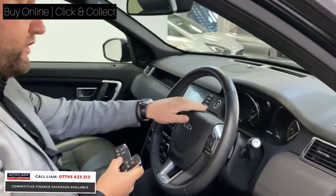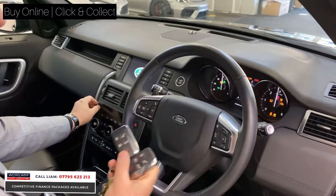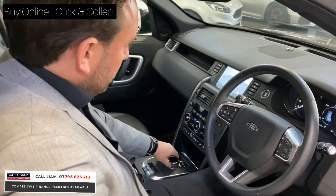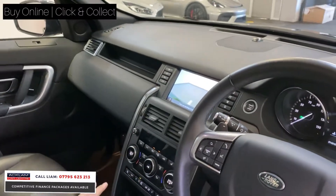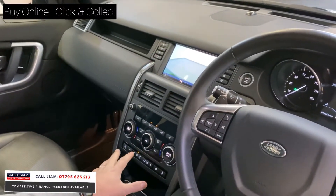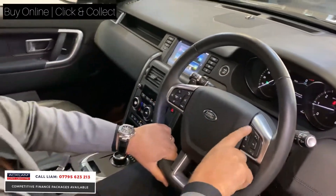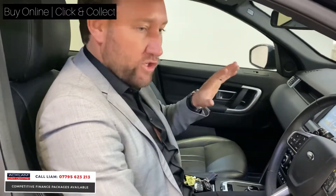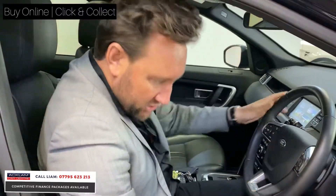This car has 14,242 miles. It's keyless start, and you've got your automatic switchable gearbox. You've got a reversing camera, all your digital climate control with different driving modes, a heated steering wheel — I love a heated steering wheel, that is a great feature especially this time of year. Heated seats, satellite navigation, DAB radio, cruise control — just fabulous spec.